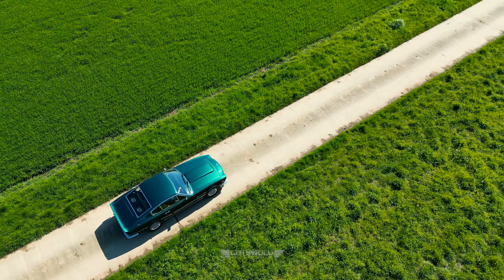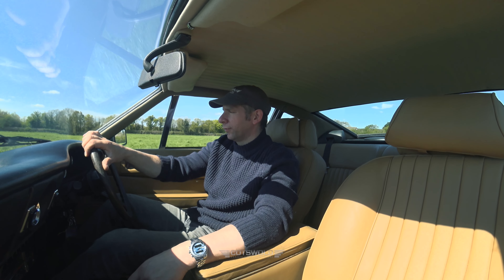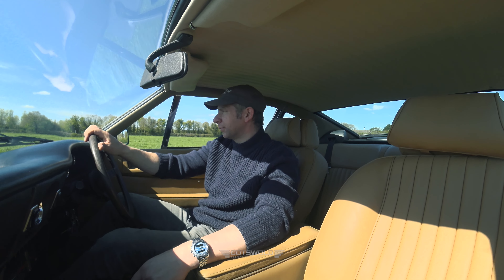Just taking it for a quick drive now. The full service included all the fluids — back axle, gearbox, engine — and we bled the brakes.